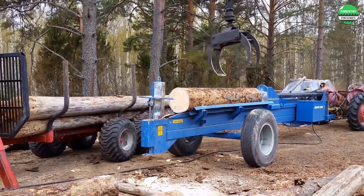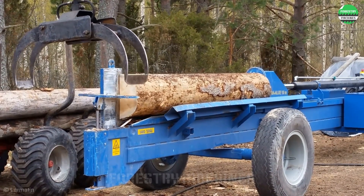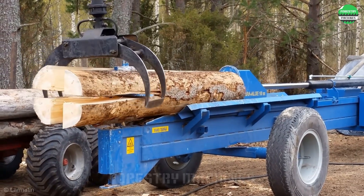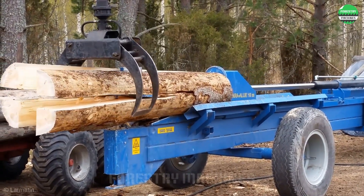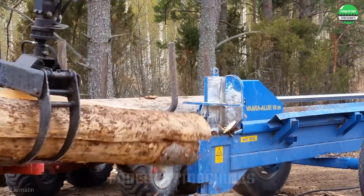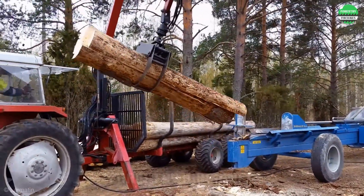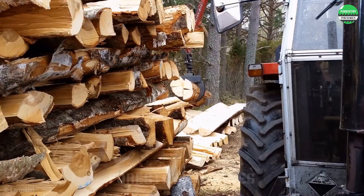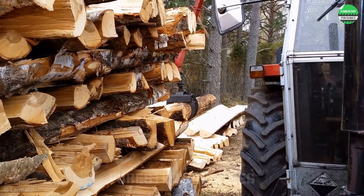This portable wood splitter is performing its task in the forest. Look at it splitting a long log. The versatile crane arm both loads wood and collects firewood. The operator must have excellent skills to control this complex machine.